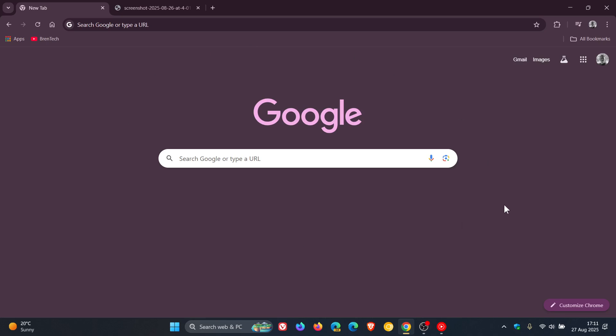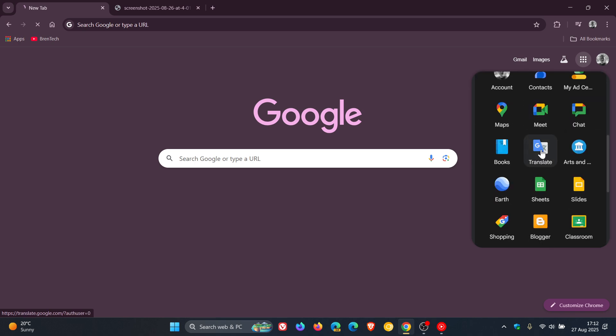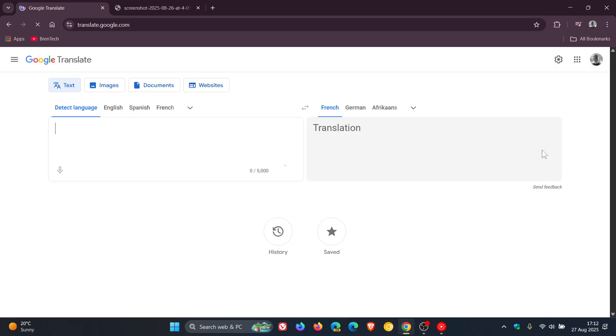Hi, Brand Tech here, where tech is made simple. So just a quick video to let you know that if you are using Google Translate, the app has received a nice upgrade. And this is according to user feedback, according to Google.